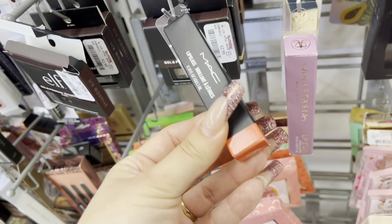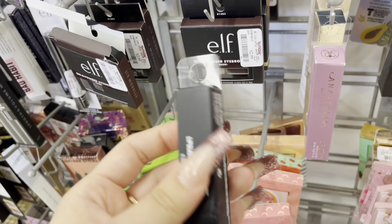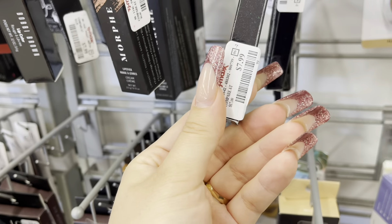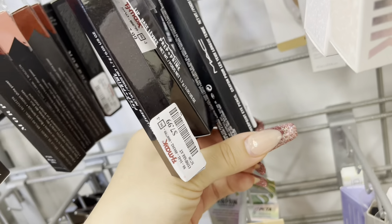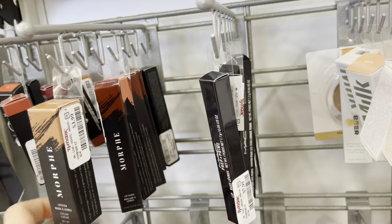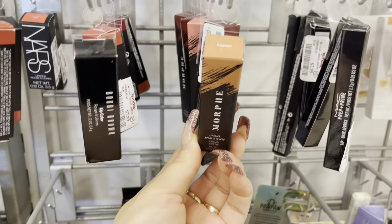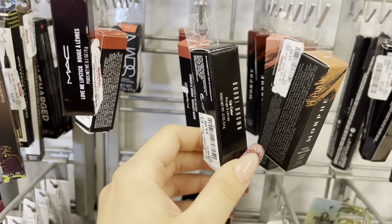And they have a MAC Lip Glass in the shade Lychee Luxe for $7.99. They have a lot of MAC. This lip product is also $7.99. They have some lip liners for $7.99 in the shade Engraved — I wonder how that looks. And then they have some Morphe lip glosses for $3.99.